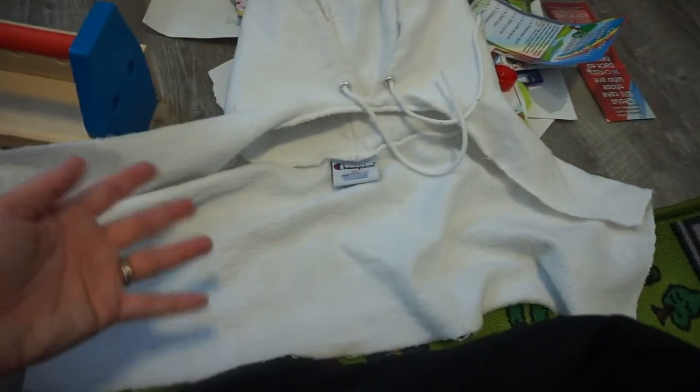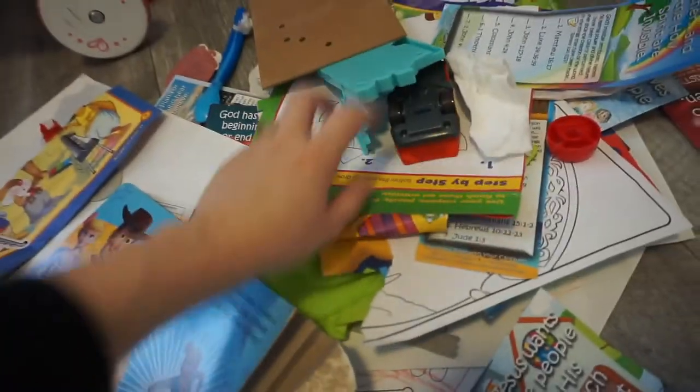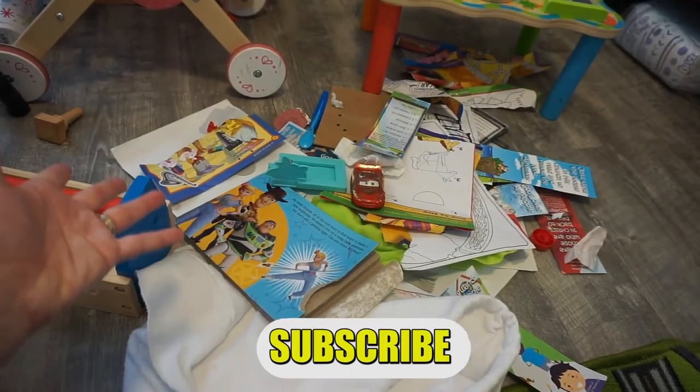Now let me show you the garbage that was in there. It's an old hoodie of Angelo's that had a giant stain on it — he cut it up to use as a rag, then decided to cut it into a cape for Logan, and she wore it around like a costume, which was so cute. And then we have some torn-up books, a how-to-draw guide she can't really use yet, some gross toys, garbage, and torn-up coloring pages. That was all in her toy box.